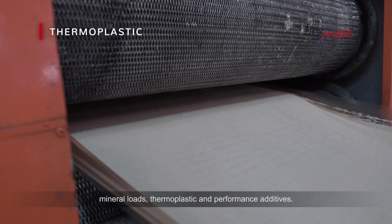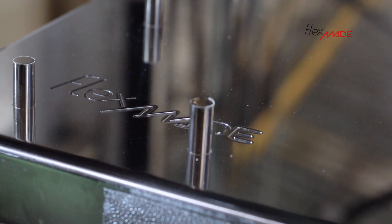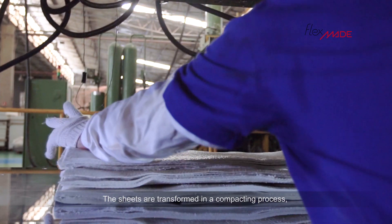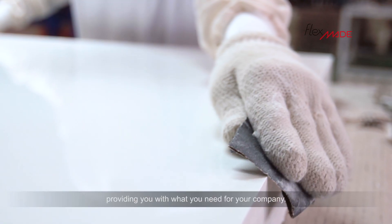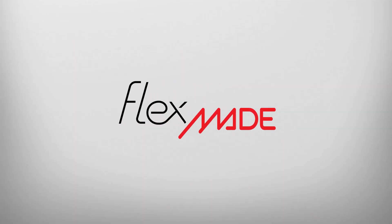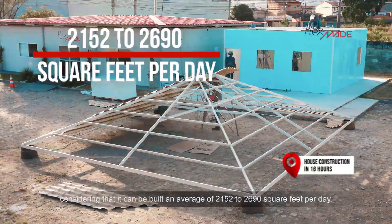loads, thermoplastic and performance additives. The sheets are transformed in a compacting process, custom produced in São Paulo, providing you with what you need for your company. Flexmade stands out for its speed, considering that it can be built an